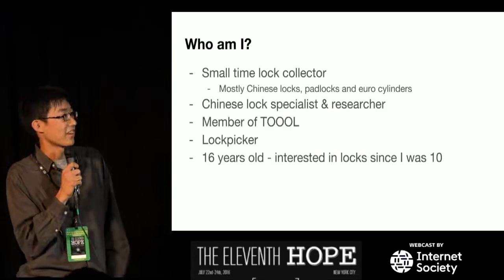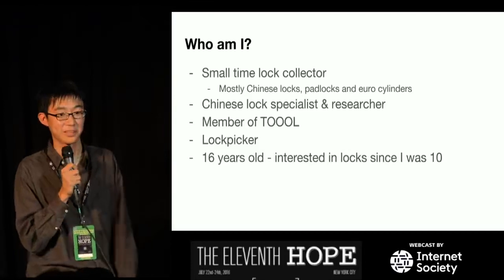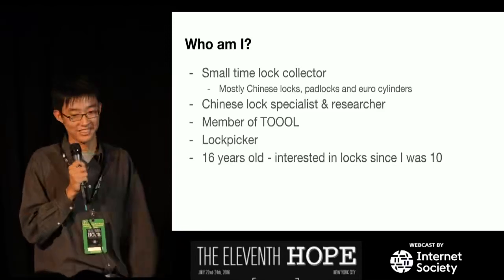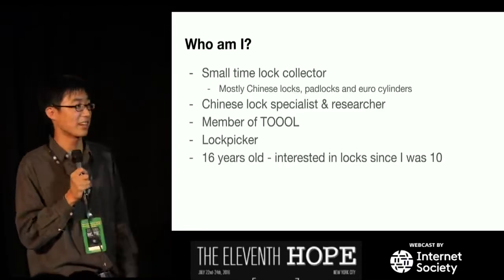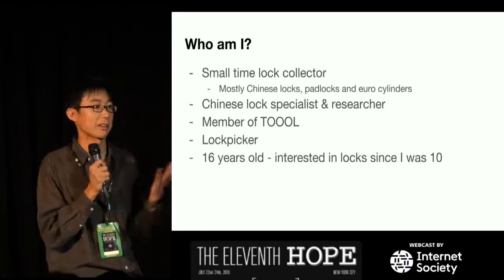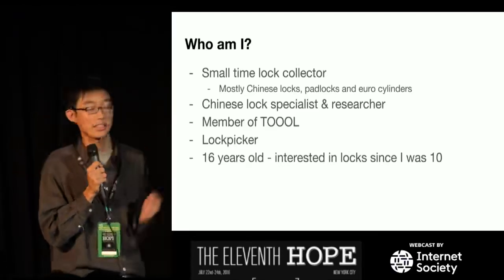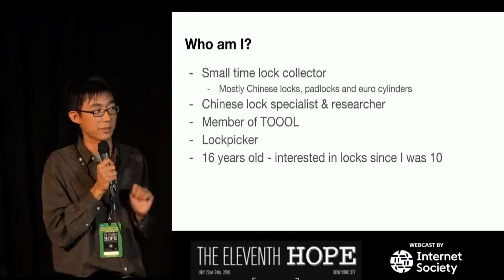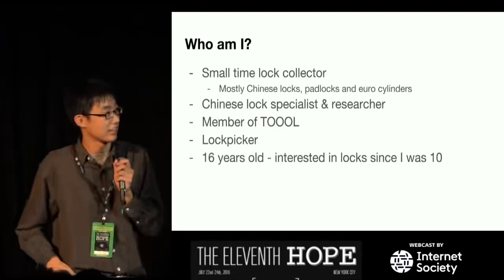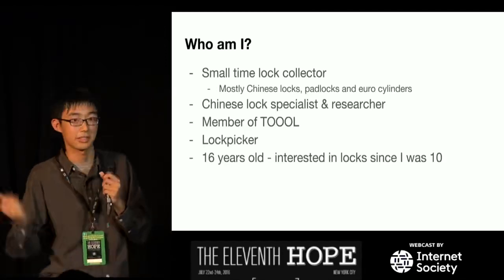I collect padlocks and Euro cylinders. I'm a Chinese lock specialist and researcher — that's what I call myself. I'm a member of TOOOL; I actually got my membership application approved yesterday. I am a lock picker — not a good one, but I can pick a Master Lock. And I'm 16 years old; I've been interested in locks since I was 10, so that's six years. If you have any questions, feel free to ask them while I'm going through this.